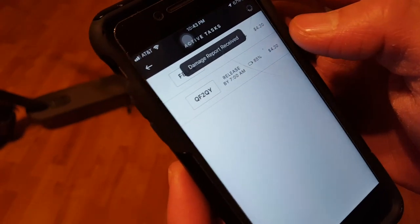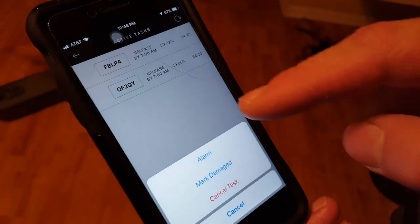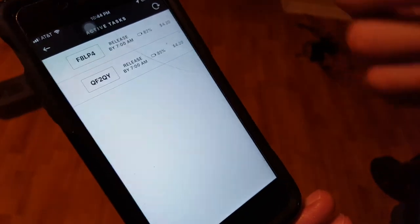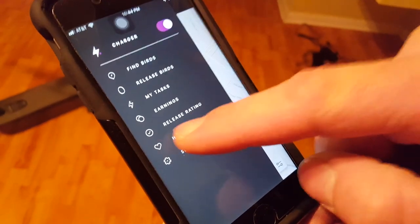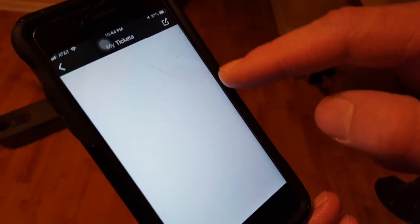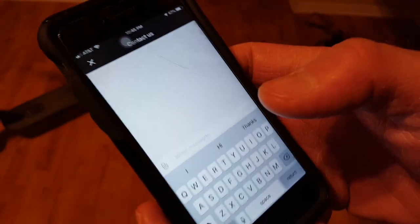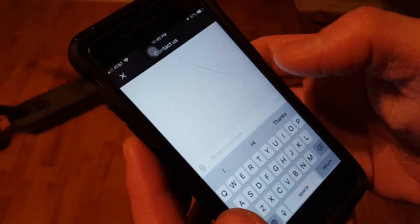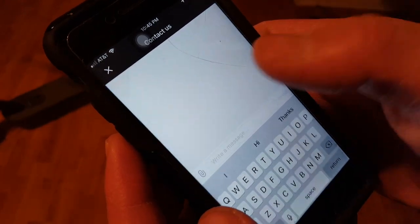It says 'Damage report received.' Sometimes when you mark the bird as damaged and hit it again it still shows 'Mark as Damaged' as if you never submitted. In that case, go back into 'Help,' click on 'My Tickets,' and create a new ticket explaining the issue with this bird. In the 'Contact Us' section, describe the damages, include the ID number of the bird and pictures, and submit it to their team. They will manually mark the bird as damaged on their side.